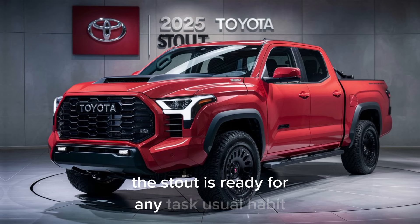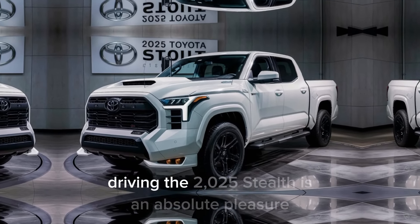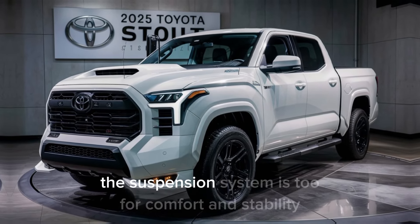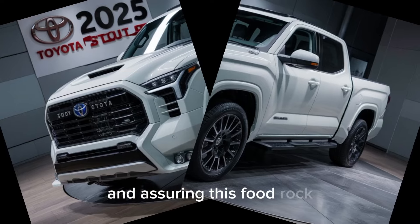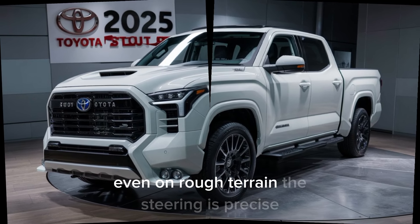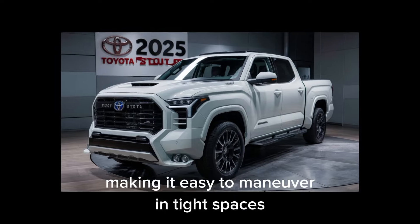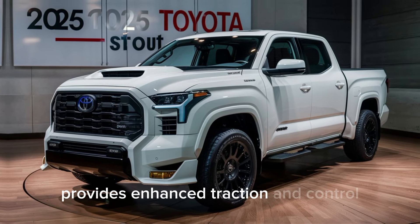Driving the 2025 Stout is an absolute pleasure. The suspension system is tuned for comfort and stability, ensuring a smooth ride even on rough terrain. The steering is precise, making it easy to maneuver in tight spaces. Plus, the all-wheel drive option provides enhanced traction and control, making it a reliable companion in all weather conditions.